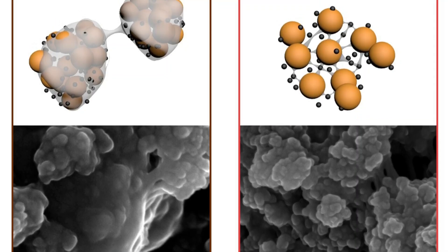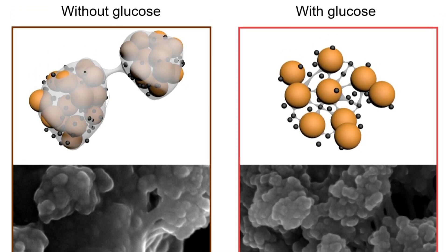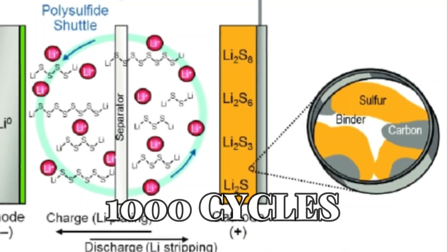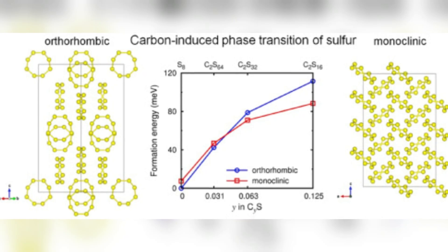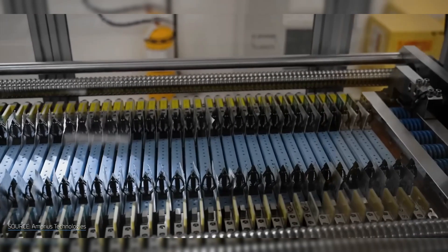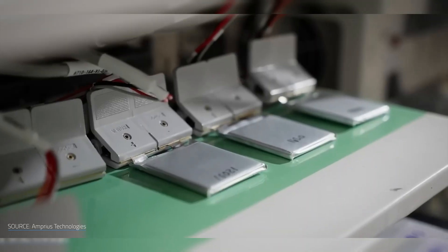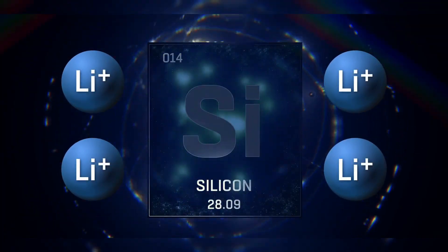In 2021, they sweetened the chemistry — literally — by adding sugar molecules that trap the polysulfides and push the battery past 1,000 cycles. By 2022, Drexel University had a breakthrough of their own, using a rare sulfur form called monoclinic gamma phase. It sidesteps polysulfide formation entirely and quadrupled battery life. Suddenly, lithium-sulfur wasn't a joke anymore. It was a contender.